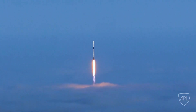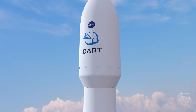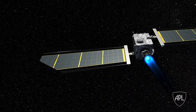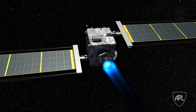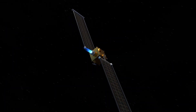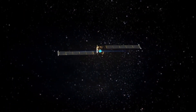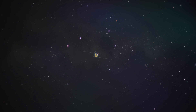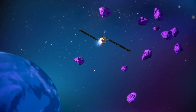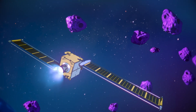Redwire is proud to be a mission partner of choice supporting NASA's planetary defense goals by providing the best-in-class power generation and navigation capabilities for the DART. At the forefront of new space technologies and with proven heritage in space flight, Redwire will continue to meet the complex demands of today's growing and evolving space industry, which may include one day saving the Earth.